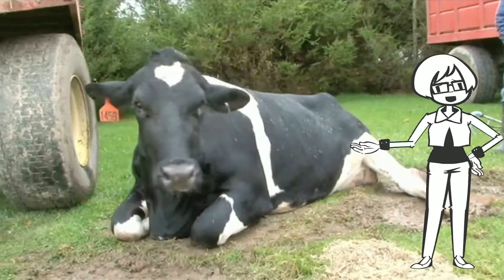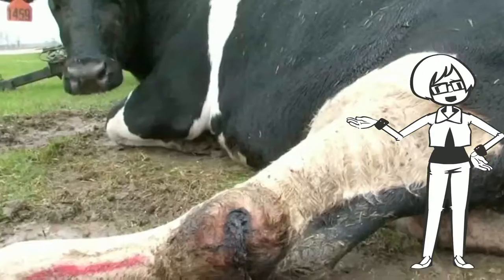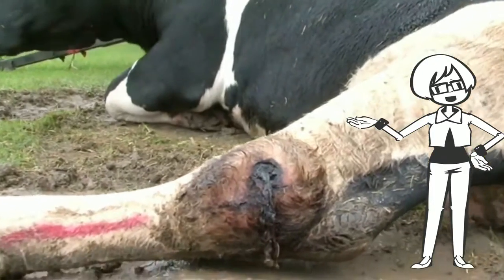Once a cow can no longer stand up, she is shipped. This cow has an open sore and swollen hocks like the other cows in the barn.